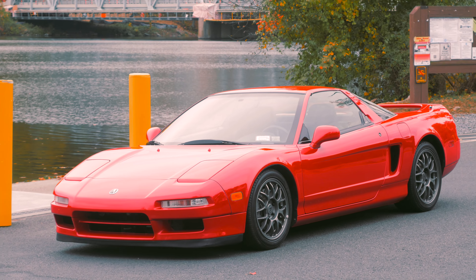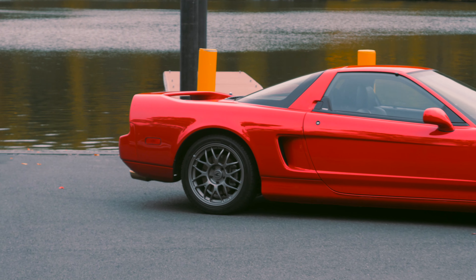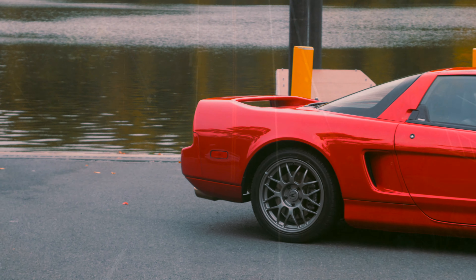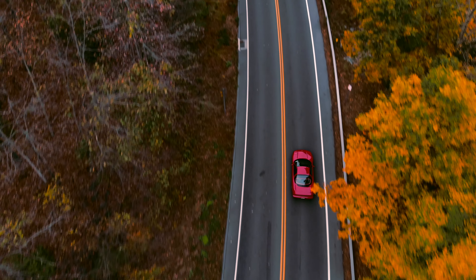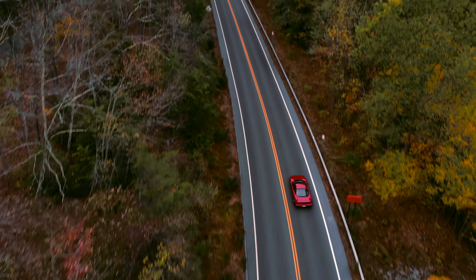It is standard in every way except one: it has an upgraded exhaust system, so you will hear it as it roars past. The NSX Zanatti edition was introduced to celebrate Honda's 1997 and 1998 championship winning seasons with Alex Zanatti.